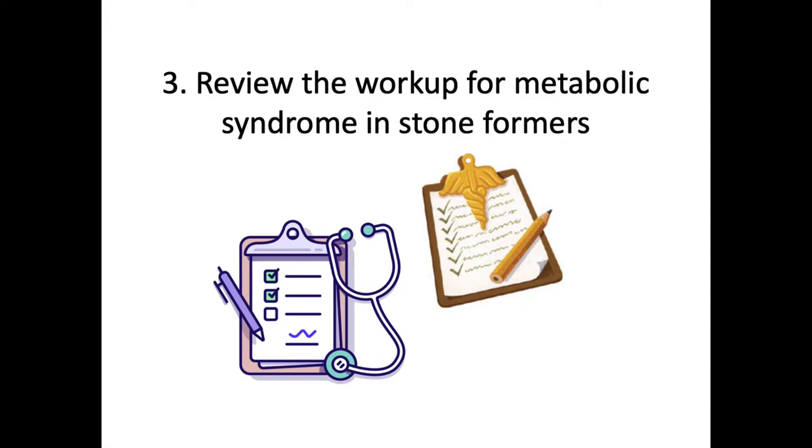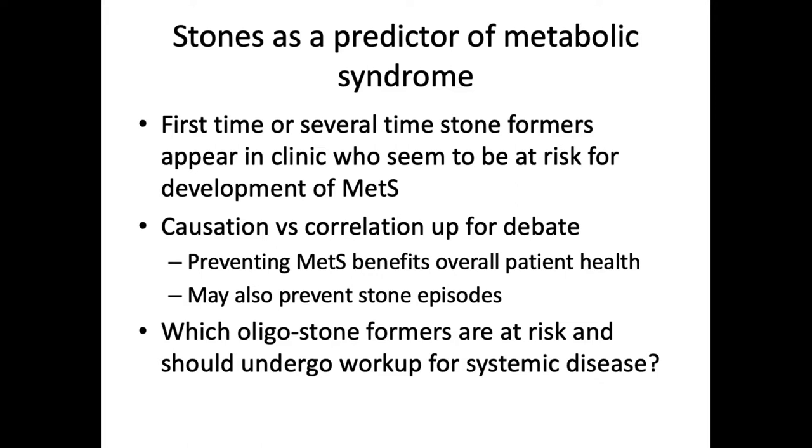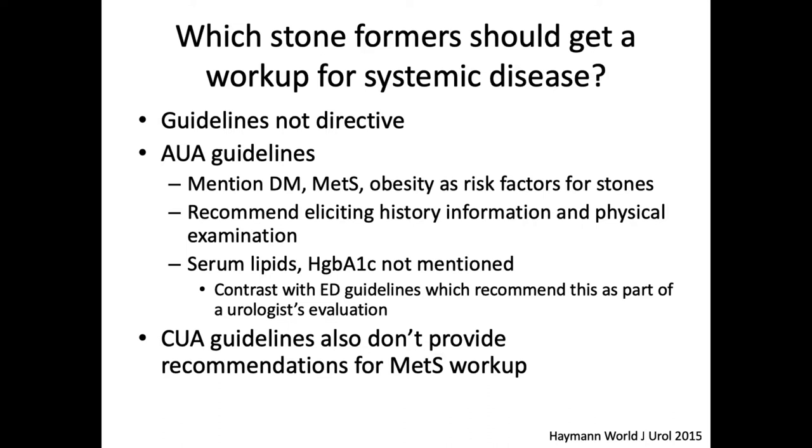Let's look at how we work up metabolic syndrome in stone formers. We've seen that first-time or several-times stone formers in clinic appear to be at risk for development of metabolic syndrome. Even with all these studies, causation versus correlation is still up for debate. That being said, we know that preventing metabolic syndrome benefits overall patient health, and although we can't definitively say this, it may also prevent stone episodes. Is there a way to risk stratify or determine which patients should undergo workup for systemic disease? Guidelines are not particularly directive. The AUA guidelines mention diabetes, metabolic syndrome, and obesity as risk factors for stones and recommend a focused history and physical, but make no mention of ordering serum lipids or hemoglobin A1c.